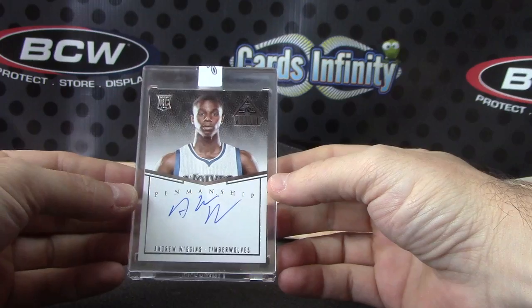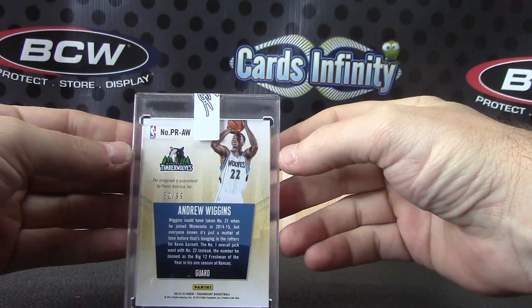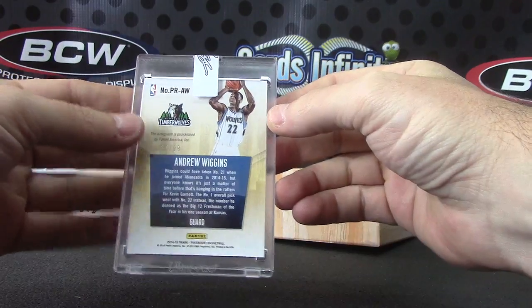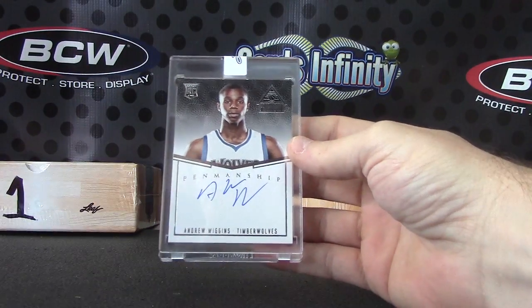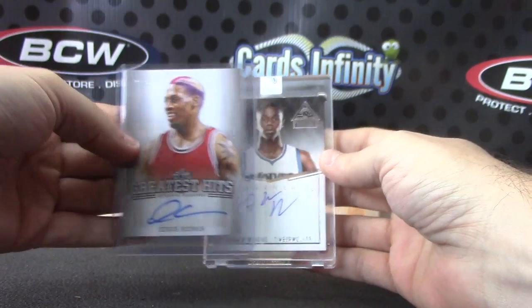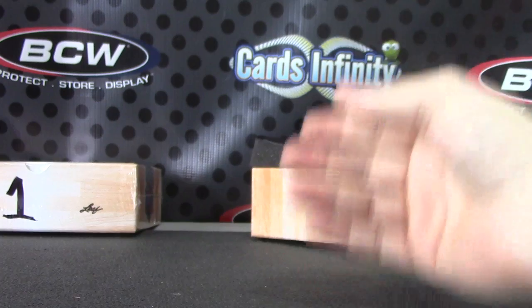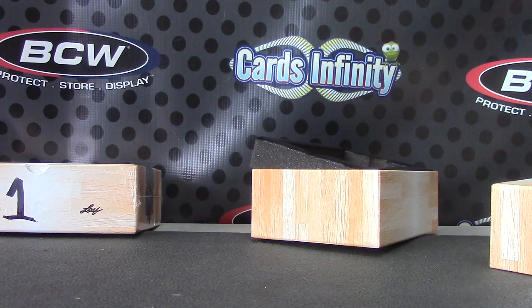That one is 52 of 99. So we got Andrew, Kobe, Kyrie, Clay, Dion, and Dennis — pretty good crew of dudes. I appreciate Steve, as always buddy — I'll get this on the way. See ya.